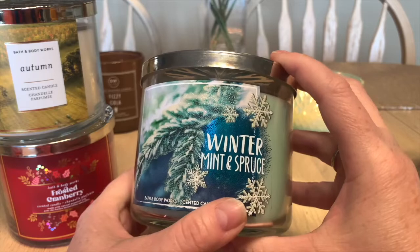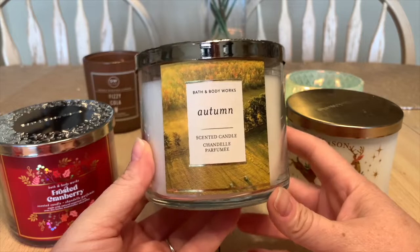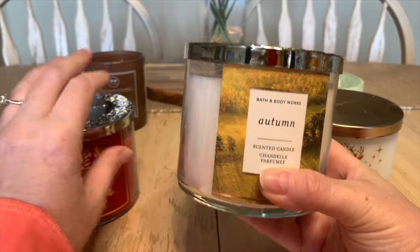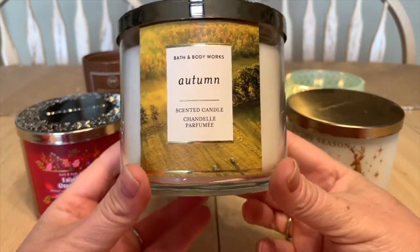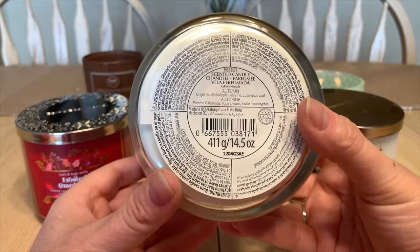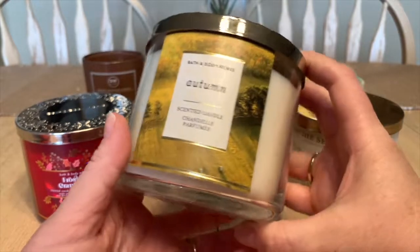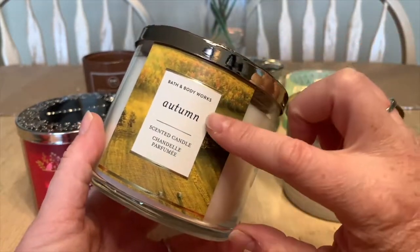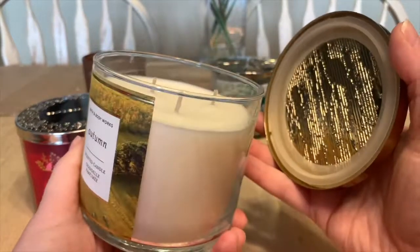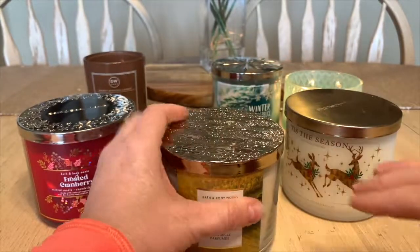I've chopped one up already but I'm hesitant with this one because it smells so good — it's very special. Then we have three from Bath & Body Works I'm holding onto for fall or winter. The two I'm saving are Frosted Cranberry for late fall, like November, and Autumn, which I love for October. It's that beautiful crisp apple scent that reminds me of home. It's described as bright red gala apple, juicy fig, and eucalyptus leaf.